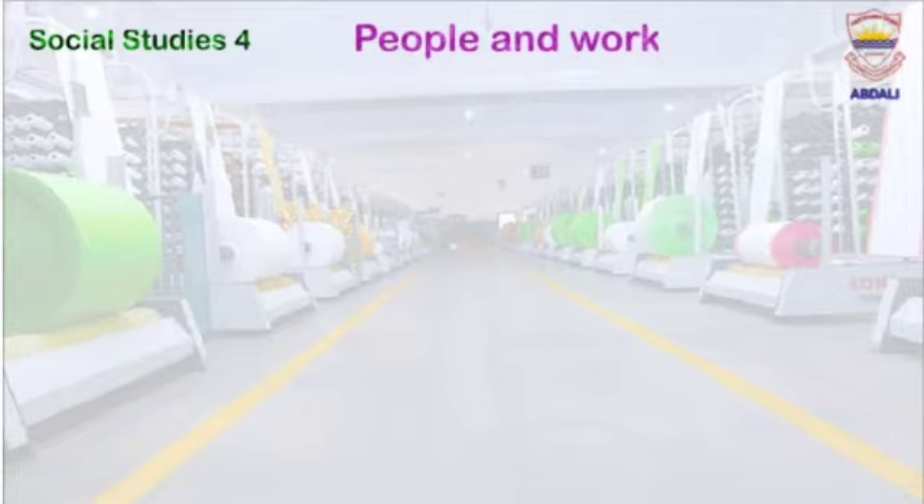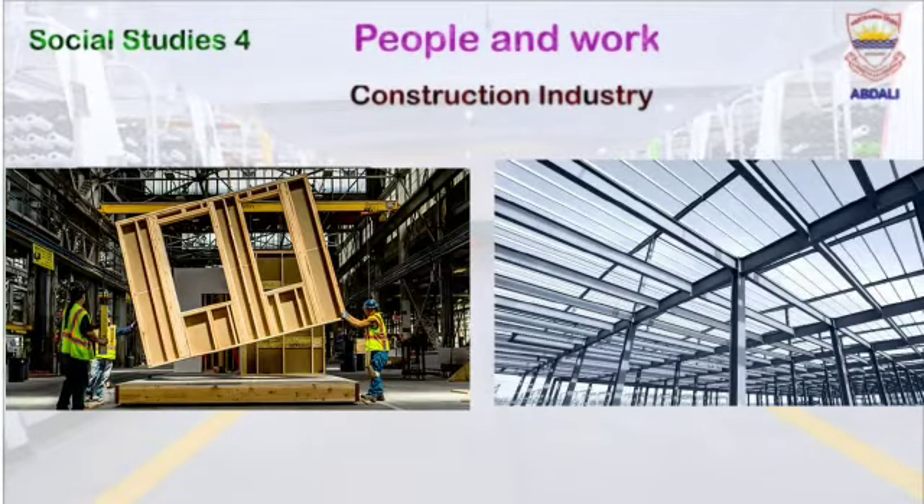Our next slide is about the construction industry. Students, do you remember that I told you that heavy machinery and everyday use goods are made up of iron and steel? Another use of iron and steel is that they are also used in the construction industry.